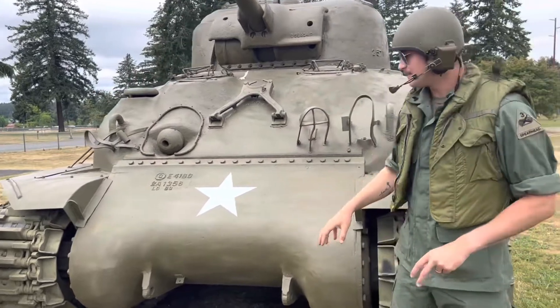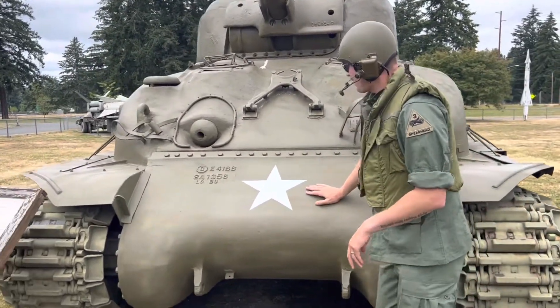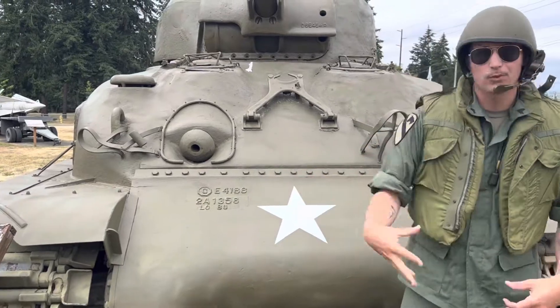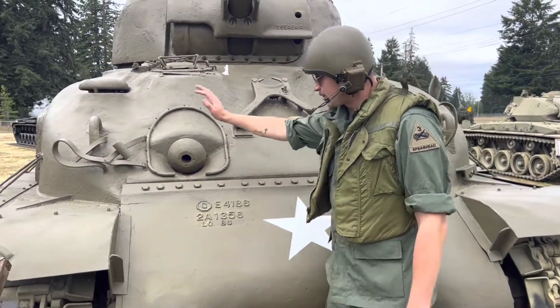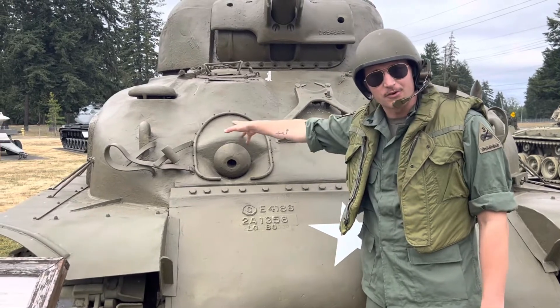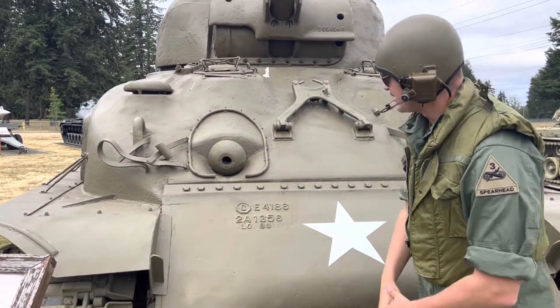Down here is access to the power pack and transmission — you can remove the bolts to pull it out and access the engine and transmission. Here is your bow gunner's position — the co-driver slash radio operator slash bow gunner — who has a .30 caliber machine gun.